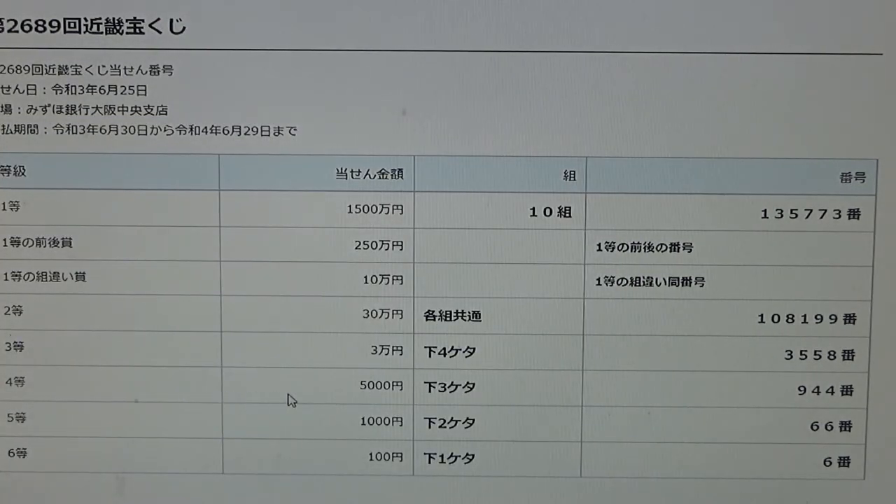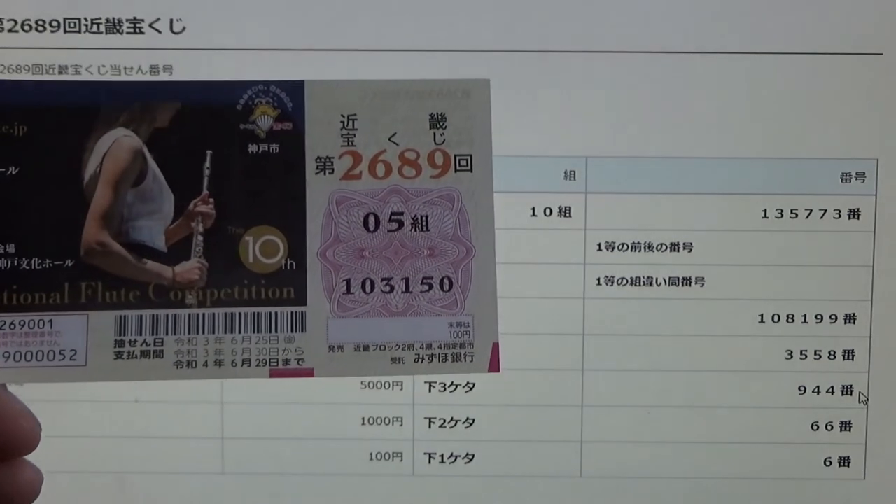To win the fourth prize — 5,000 en — the last three numbers of your ticket must be 9-4-4. I have 1-5-0. No good.